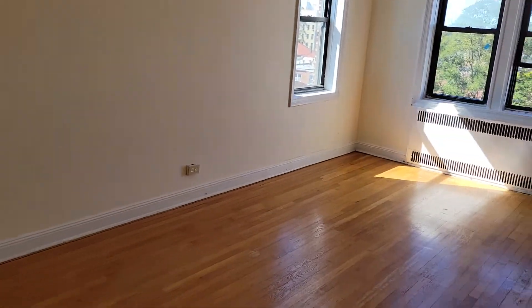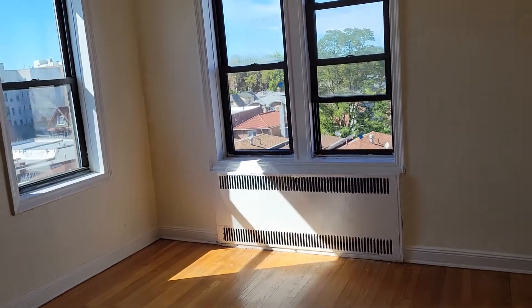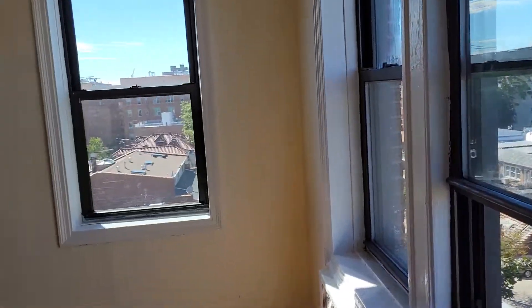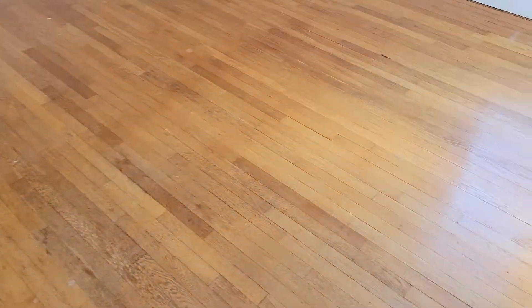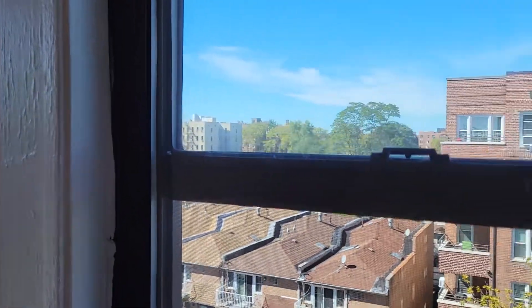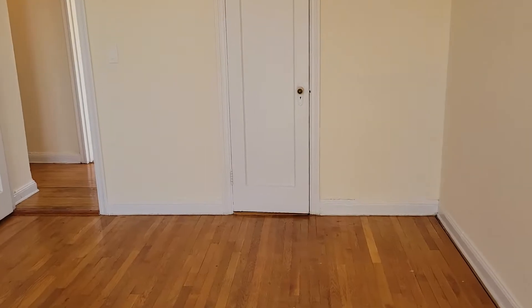This is the main bedroom. It's on the corner of the building, so lots of sunlight for this bedroom and the living room. Anybody who takes this apartment will most likely wake up happy all the time with all this sun. Real hardwood floors — the original. This is the view; you get a partial view of the Verrazano Bridge. And a closet.